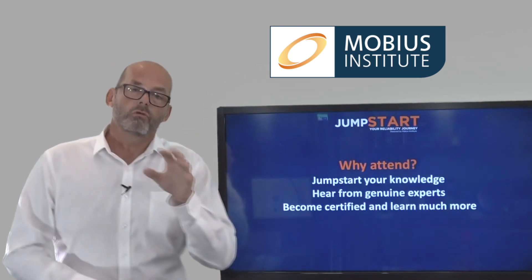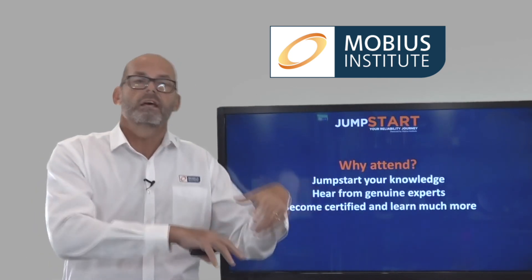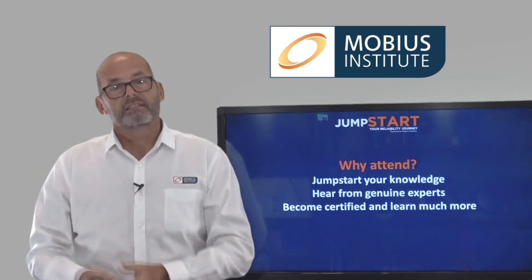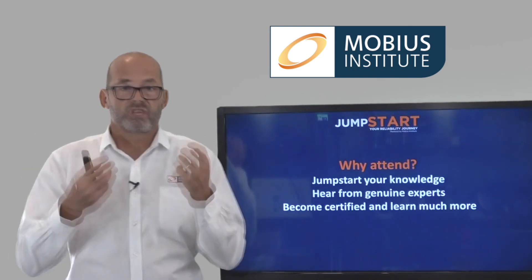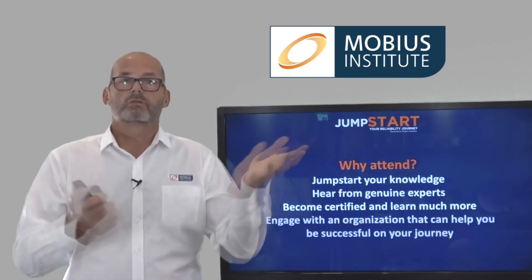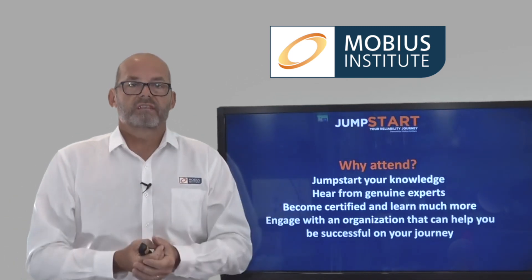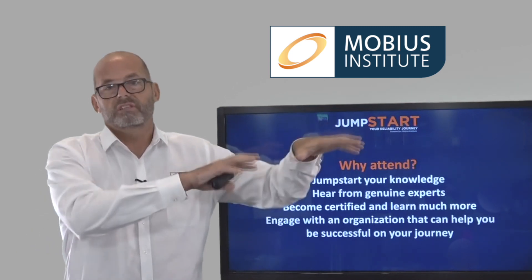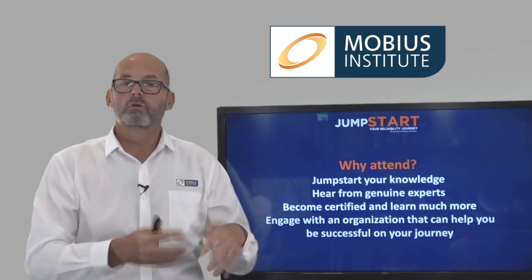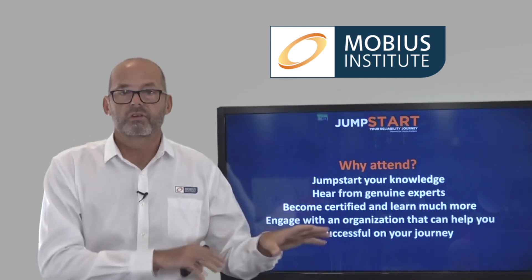It's a good thing. If you like, you can take some additional videos before the jumpstart day, and then on the day refresh your knowledge with the presentations, take an exam, and you'll be certified. It's genuine accredited certification — it's the real deal. You also get to engage with an organization that could help you take your process further. No obligation, but they have the expertise to help you and deliver additional training if you wish and feel you need it.